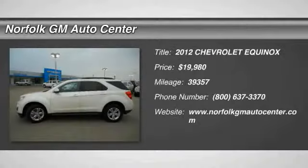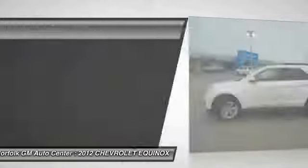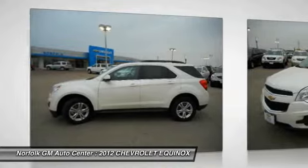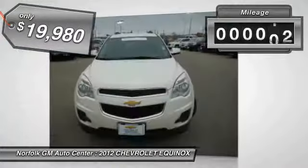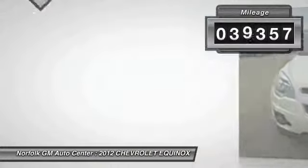The 2012 Equinox. Fuel efficiency, safety, and value — that's the Chevy Equinox, priced below $20,000. This vehicle has less than 40,000 miles.